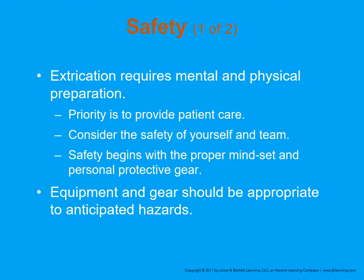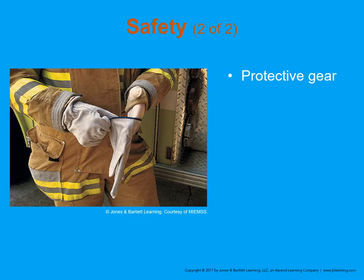Extrication requires mental and physical preparation. The priority is to provide patient care, but consider the safety of yourself and your team. Safety begins with the proper mindset and personal protective gear or PPE. Equipment and gear should be appropriate to the anticipated hazards. You're not going to handle sharp metal without gloves, and you're not going to walk into a hazmat scene with noxious fumes without a respirator. You have to cater your PPE to the specific scenario.